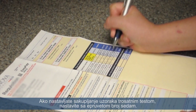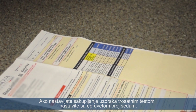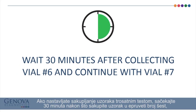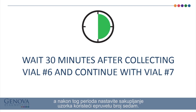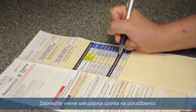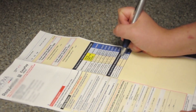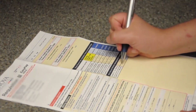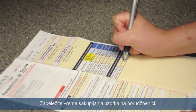If you are collecting for the 3-hour test, continue on to vial number 7. Wait 30 minutes after collecting vial number 6 and continue collection with vial number 7. Record the time of collection on the requisition. Wait 30 minutes after collecting vial number 7 and continue collection with vial number 8. Record the time of collection on the requisition.